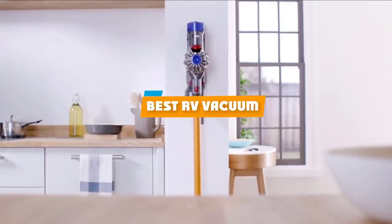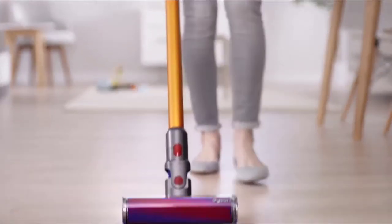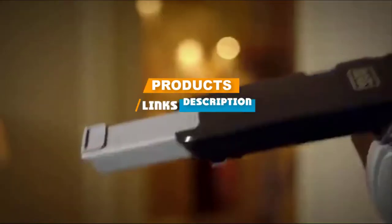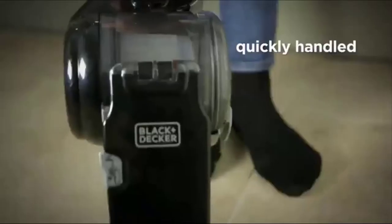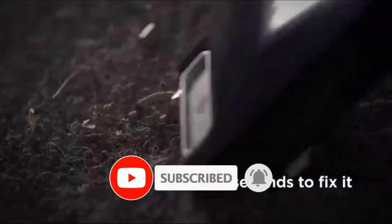If you're looking for the best RV vacuum, here's a list you must see. We made this list based on our personal preference and sorted it based on their features, prices, quality, durability, and reputation of the manufacturers. We've also included options for every type of customer.